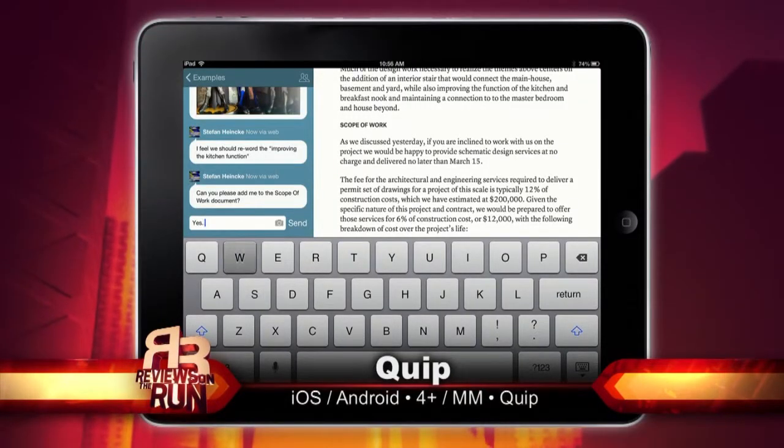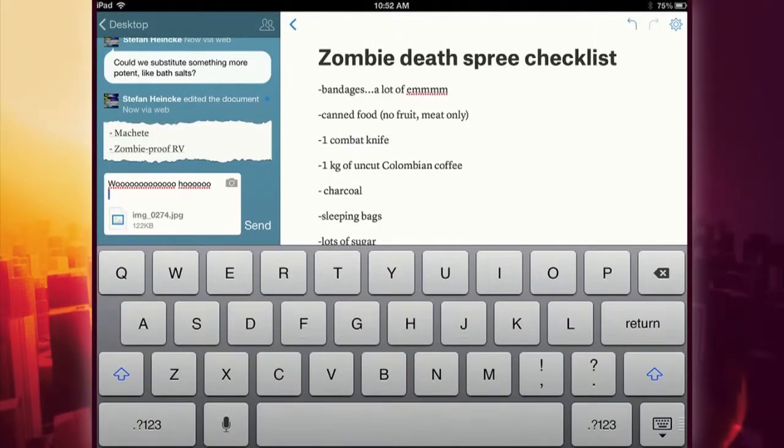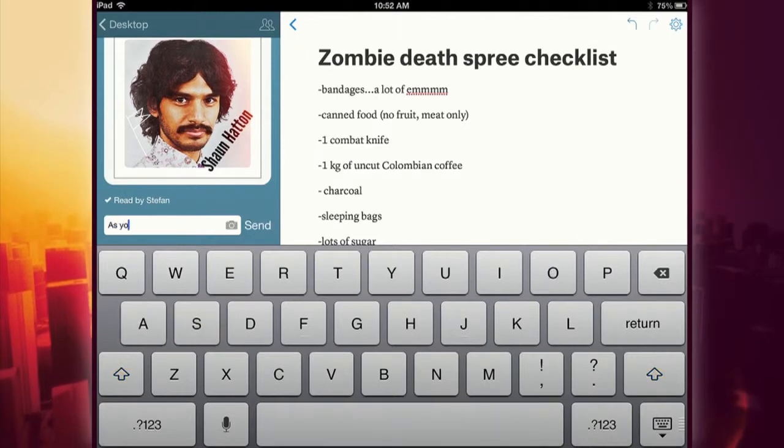The first one is Quip. Quip's got a lot of buzz because they were calling it the text editor for the Facebook generation. Just that phrase kind of hurts my head — it's kind of horrible. Well, the reason is it has a chat-like messenger service on the side, so it's really built for collaboration and communication.